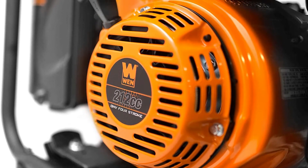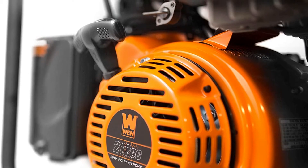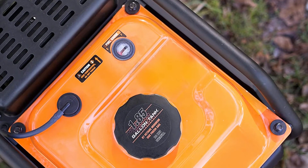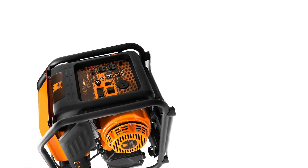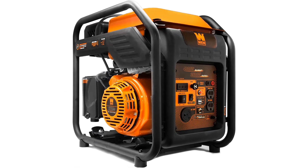The generator is great for RV use but may not be suitable for household usage. However, it has a parallel connection feature that allows you to connect to another unit to gain more power. This inverter generator is very economical — with about two-thirds of a full tank of gasoline, it can run about seven to eight hours. The fuel tank is pretty small at about 1.85 gallons, which reduces the overall weight to just 66 pounds, making it very easy to move around.